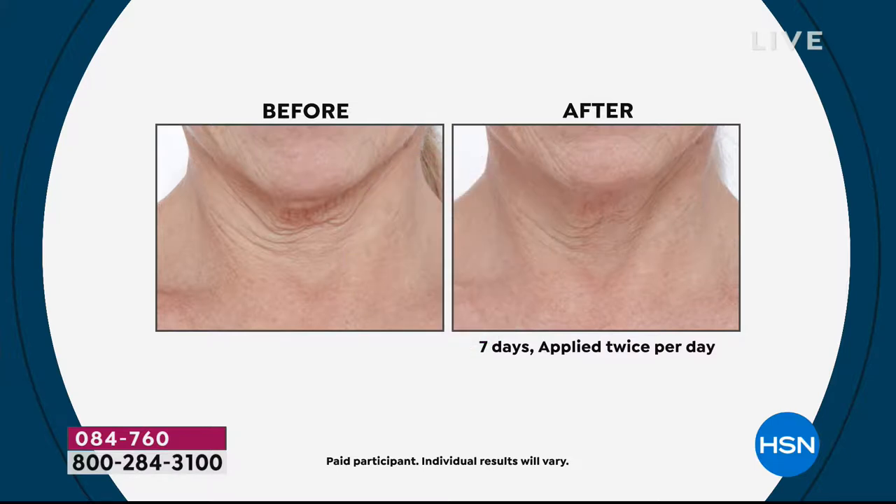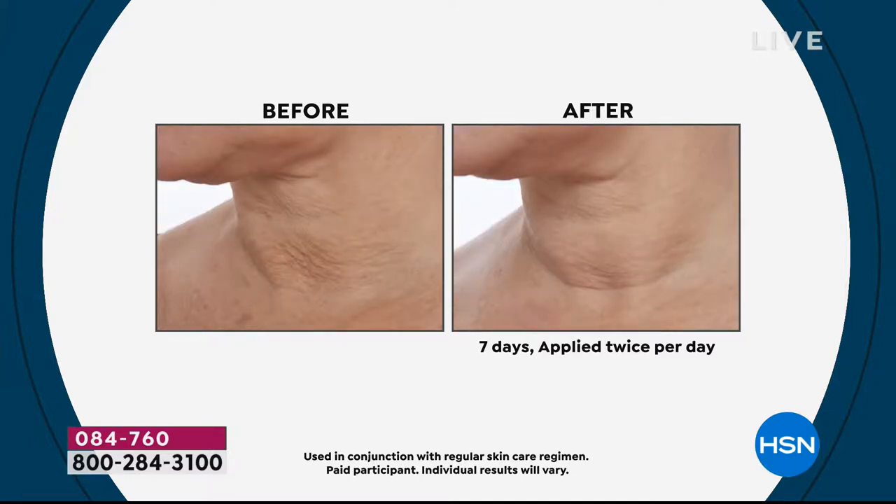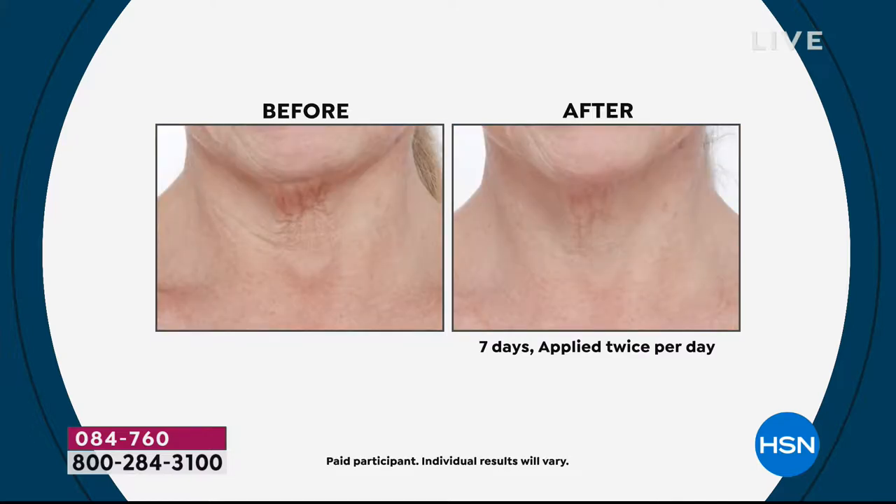When you look at these before and afters, I always say with pride what I love is you are looking at seven days. Every one of our today's specials done with pride are seven days, not a week. The neck area is a really challenging area — the difference in the thickness of the skin. You can almost count the lines in the before. This one is amazing because you see such a difference in the after, not just in the smoothness of the neck but look at the neckline, look at the jaw area — smoother, brighter.